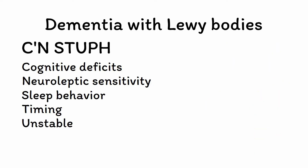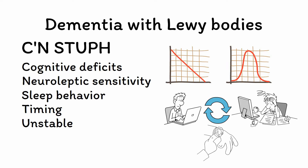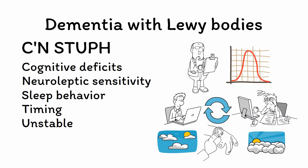U is for unstable. In contrast to the progressive but steady decline of Alzheimer's disease, DLB is characterized by rapid fluctuations in cognition, with patients alternating between lucidity and confusion, sometimes within the span of several hours. A patient may appear completely disoriented in the morning and be entirely lucid by the afternoon. This waxing and waning complicates diagnosis significantly, as it can be mistaken for delirium and makes clinical evaluations — including cognitive tests like the MoCA — unreliable. Do multiple serial evaluations and pay close attention to what collateral is telling you.